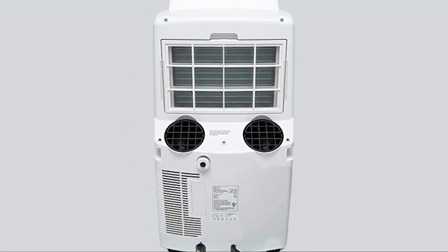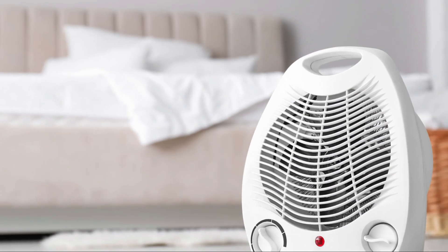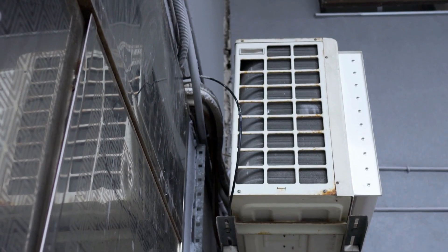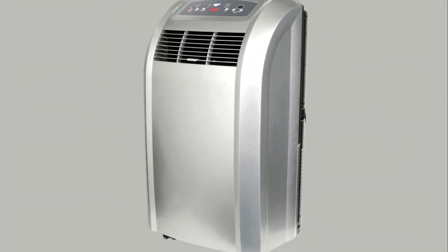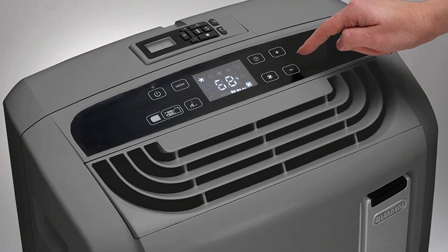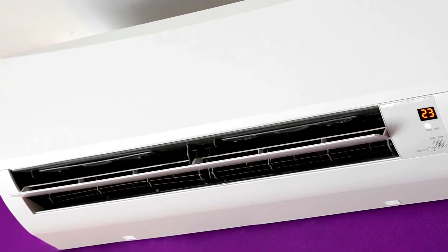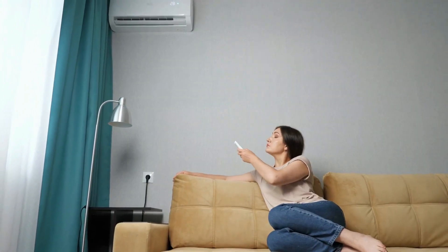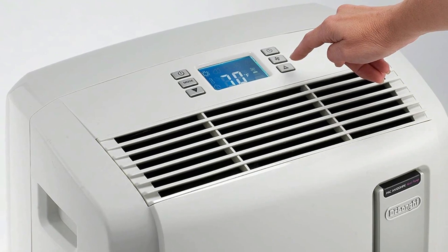Number 5: ARC-12SDH Portable Air Conditioner and Heater. This all-in-one heater, dehumidifier, fan, and cooler will get you through the year with its multi-functionality. Winter claims this unit can cool up to 400 square feet and dehumidify up to 96 pints over 24 hours. The two-hose operation helps it cool a room faster than single-hose portable ACs, and the front-facing readout helps you monitor the temperature with ease. You can program it for up to a 24-hour period.